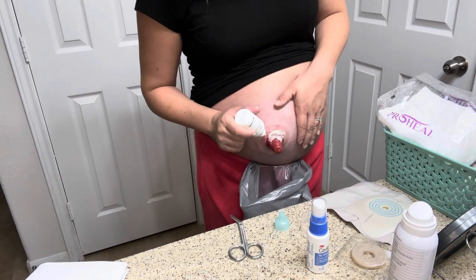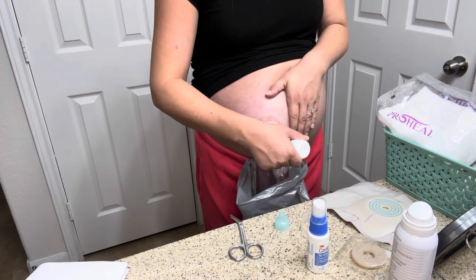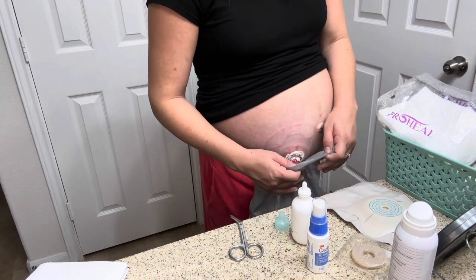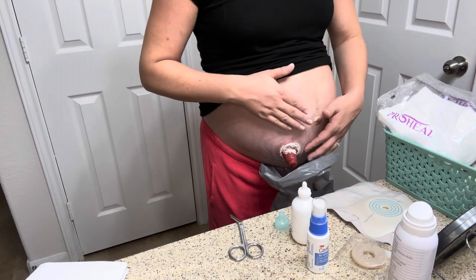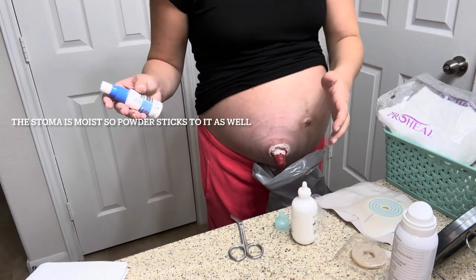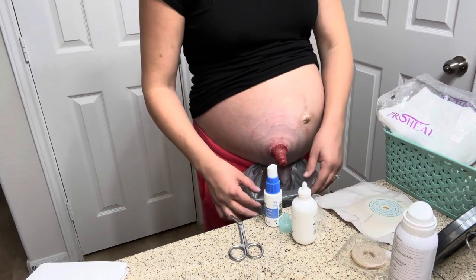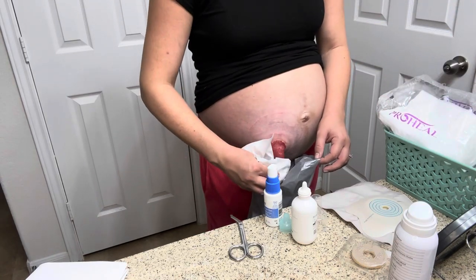We're going into the powder. I sprinkle it all around my stoma, then lightly tap it off — the powder will stick to any liquid, so anywhere we have a little bit of blood or open skin. Then I take the barrier film spray and spray it a couple times. It dries down and creates a good barrier; I find this really helps to heal any broken skin while I put on a new bag.